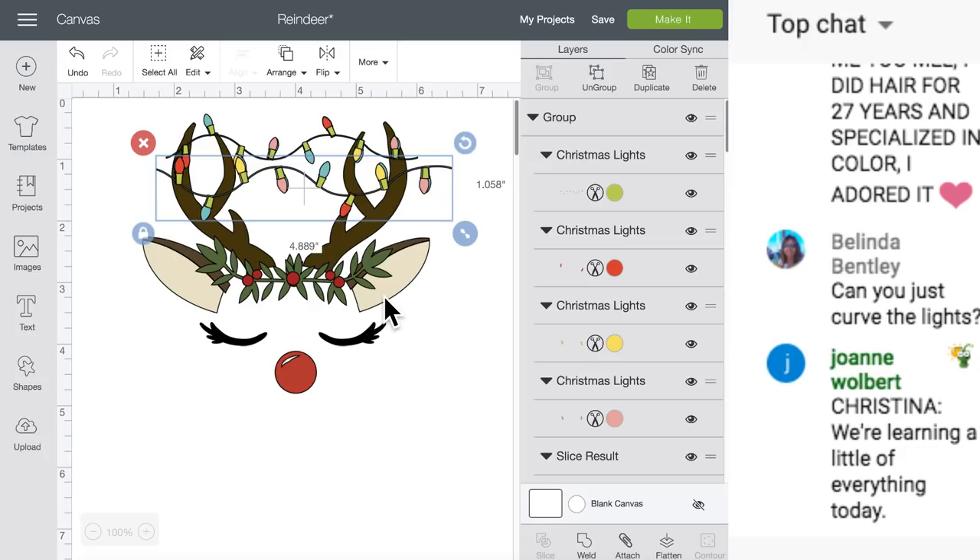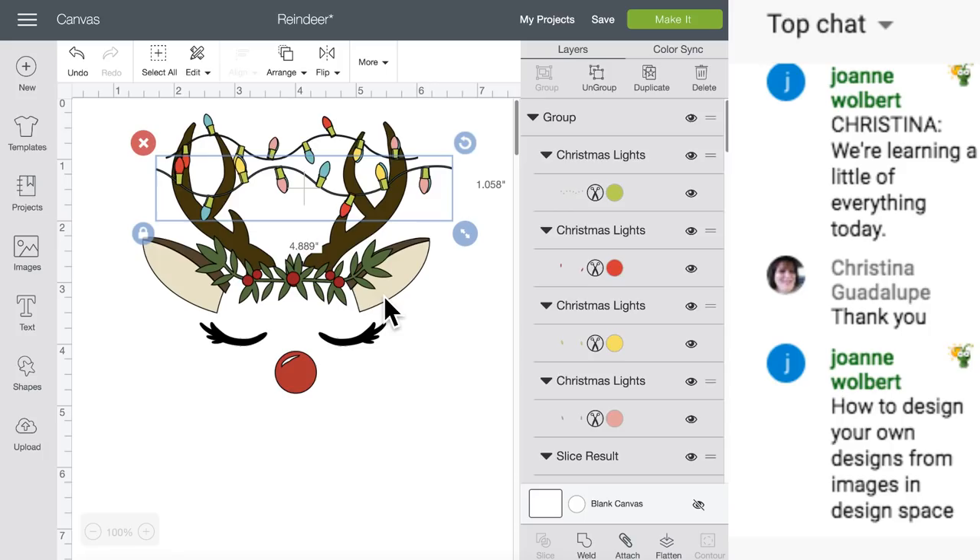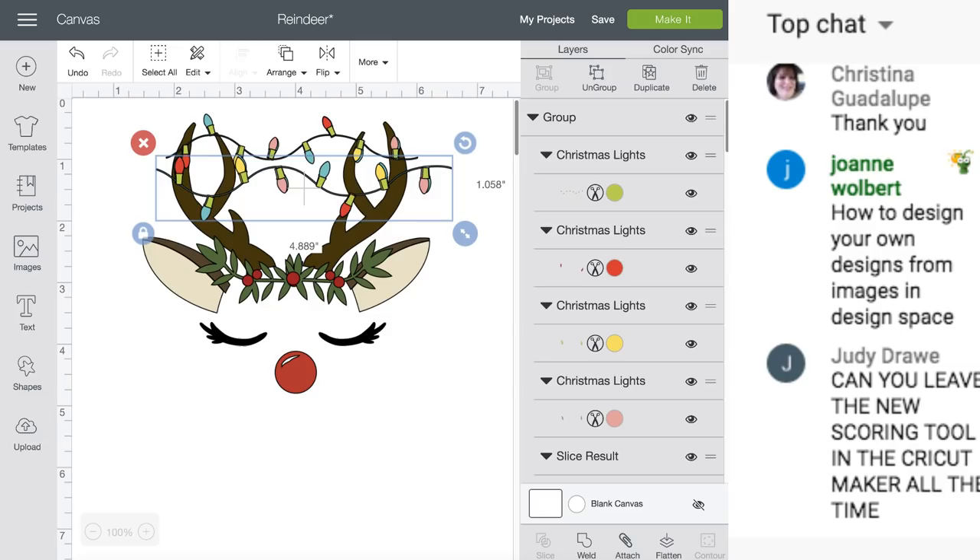If you guys are not in my group, Cricut Design Space with Melody Lane, we are almost to 200,000 members - we're going to hit it this weekend! And whenever we do, we're giving away two EasyPress machines - a small EasyPress and a large EasyPress, the new ones, the EasyPress 2.